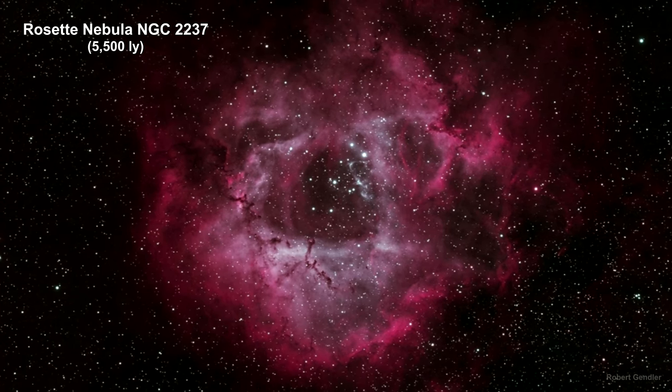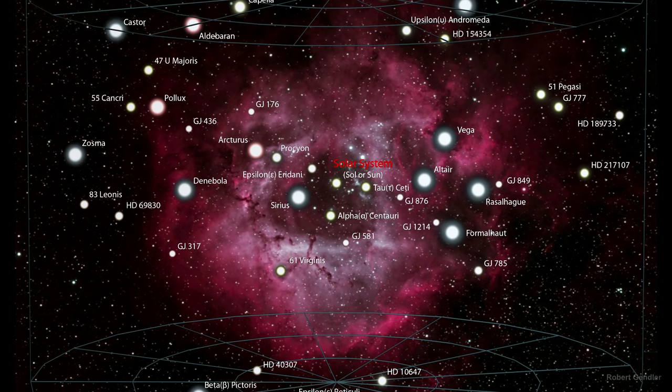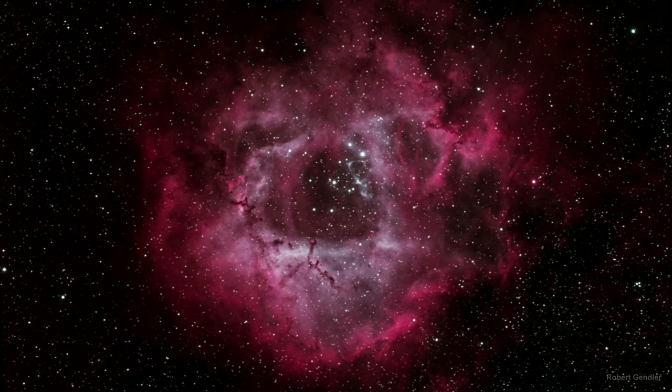This nebula is a vast cloud of dust and gas extending over an area almost 100 light years wide. It would cover our entire solar neighborhood. As parts of a great molecular cloud condense, new stars are created.